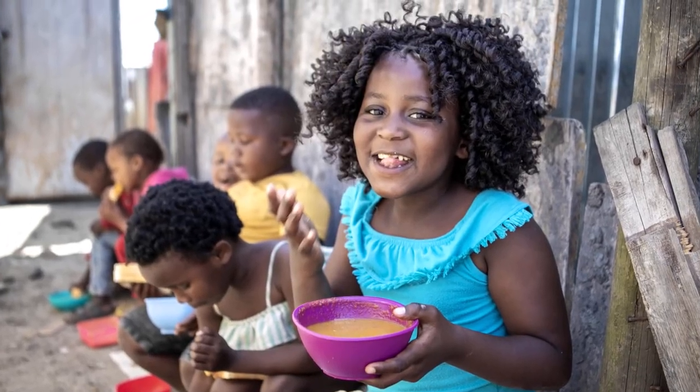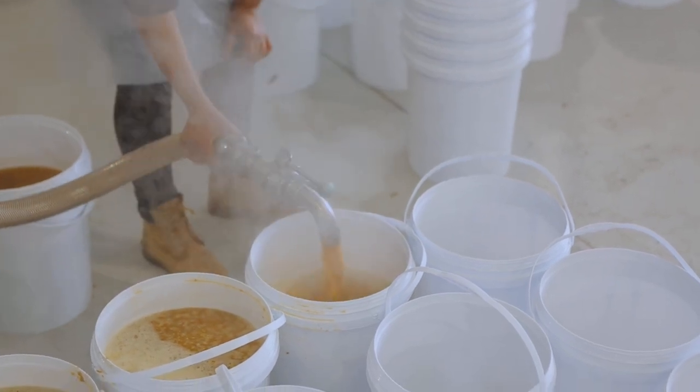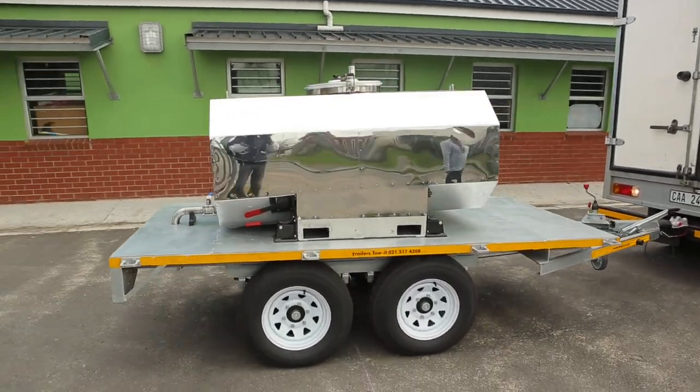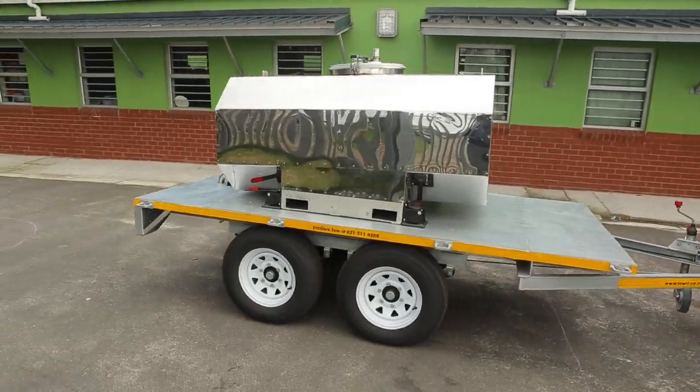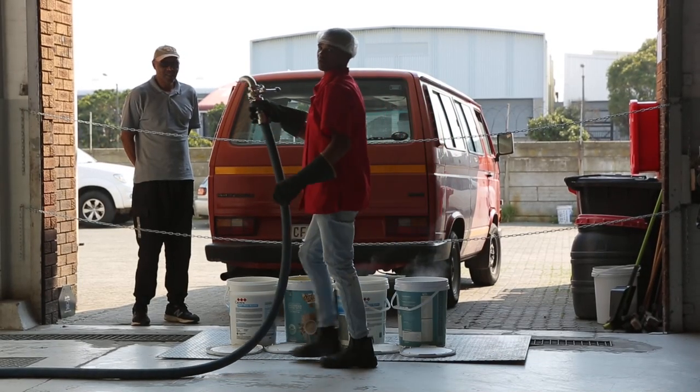We are serving healthy nutritious soup on a daily basis. We record all the litres of soup daily, and we have a driver who delivers to communities. We also have kitchens that pick up on a daily basis.